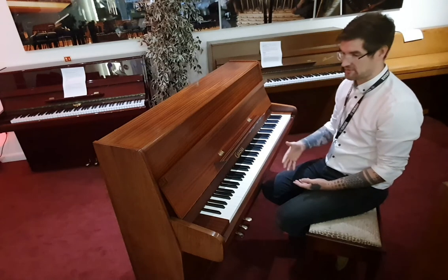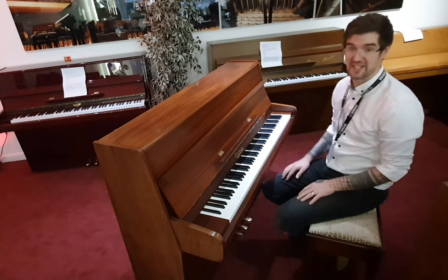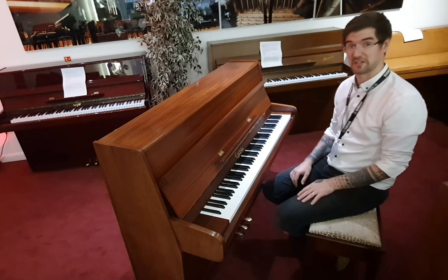Lovely sound, and currently at a fantastic price with free delivery thrown in as well — so get it while it's still here.